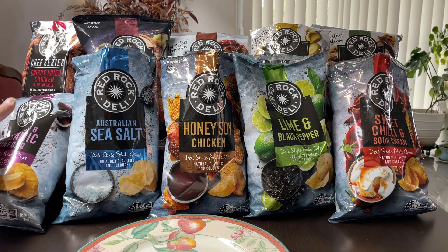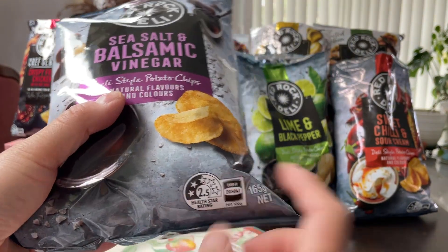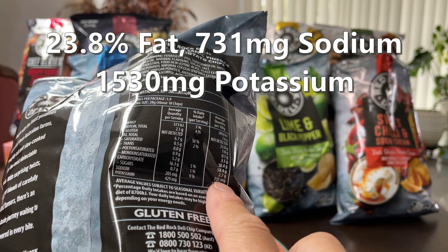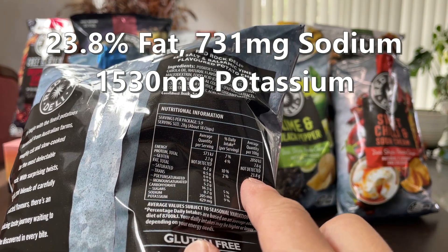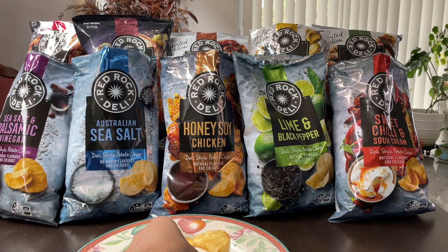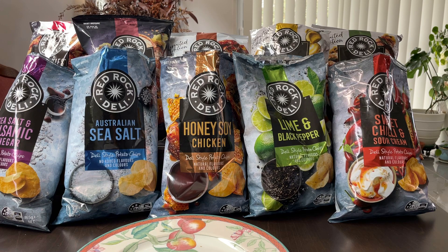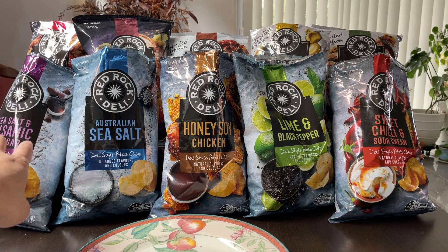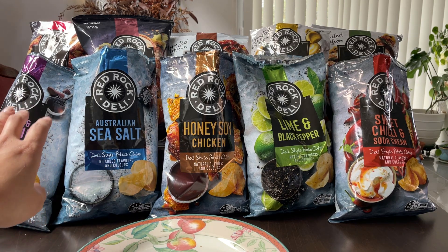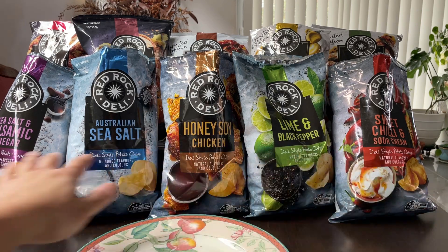Now we move on to the last of the standard flavors: sea salt and balsamic vinegar — two and a half stars. Again over 1500 in potassium. Sodium is definitely high now, 730. And fats approaching 24%. The salt and vinegar one — I think it can probably stay there in fifth place. It's a really good flavor, make no mistake. However, I personally just don't really like the sour flavor. The vinegar flavor here is really good and very authentic. Nothing about any of these flavors tastes artificial, so really liking all of them.